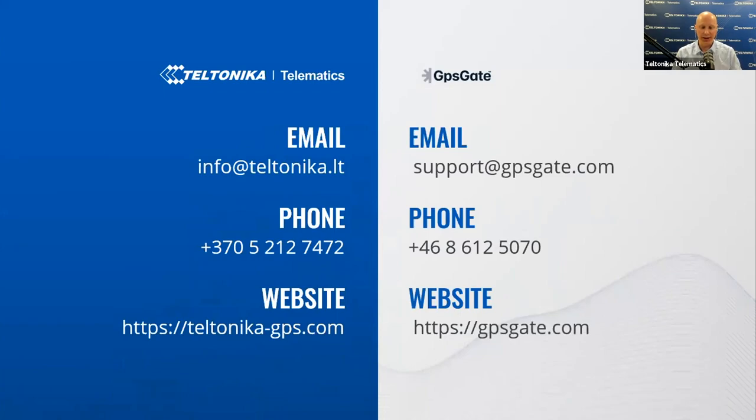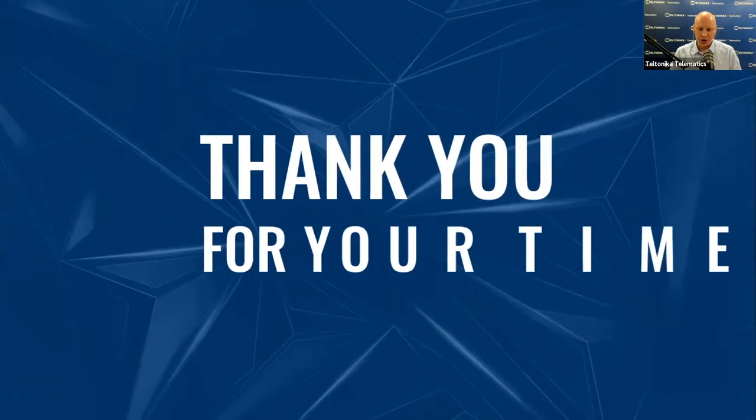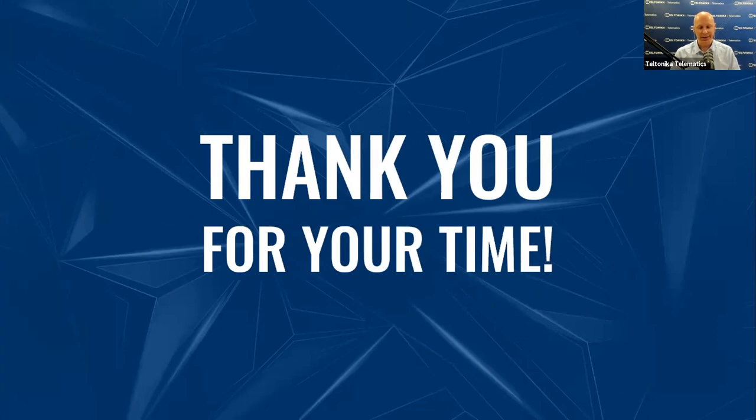If you have further questions or would like to start working with us, here are our contact details. Drop a quick email or call us at your convenience. If you are a business partner or client already, please contact your account manager for more information. That, ladies and gentlemen, concludes our session. I hope you enjoyed it and found this webinar relevant and helpful for your business. On behalf of Teltonika Telematics, GPSGate and InfoMac teams, thank you very much for your time and all the questions today. Take care of your business, stay safe and goodbye for now.